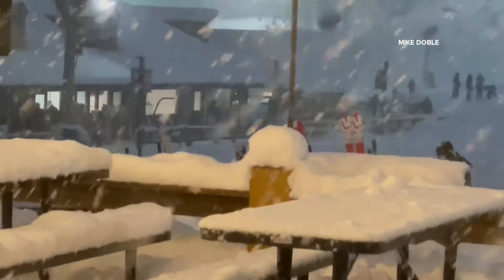All that snow caused what you're about to see here. Parts of this roadway are just completely blocked.